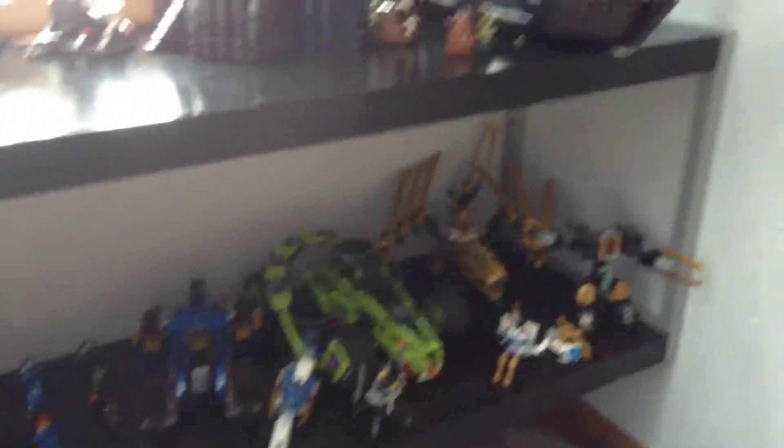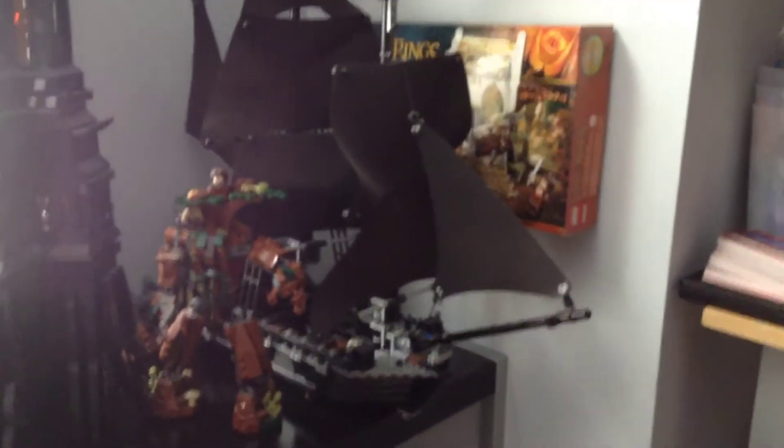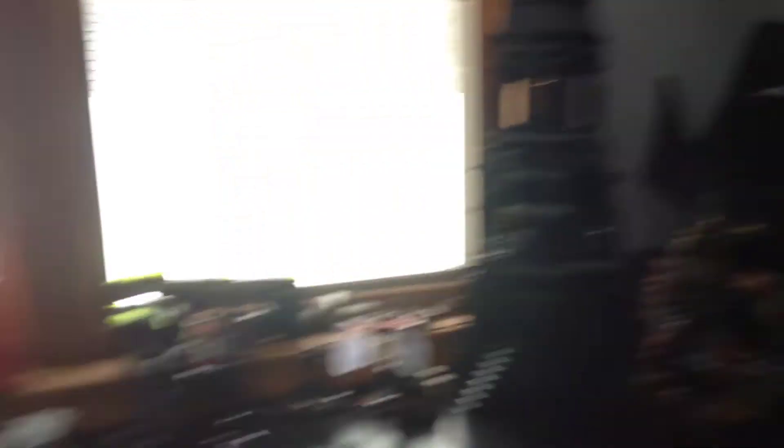You can see I put my minifigure series stuff over here, some Halo. I put most of my Ninjago stuff over here — I don't really have much of it together. And then you can see I just put the pirate ship from Pirates of the Caribbean that came out a while ago.